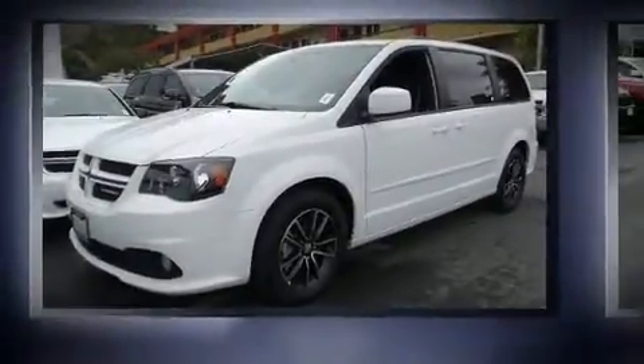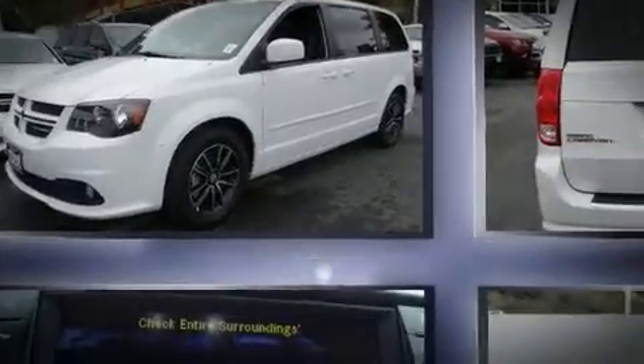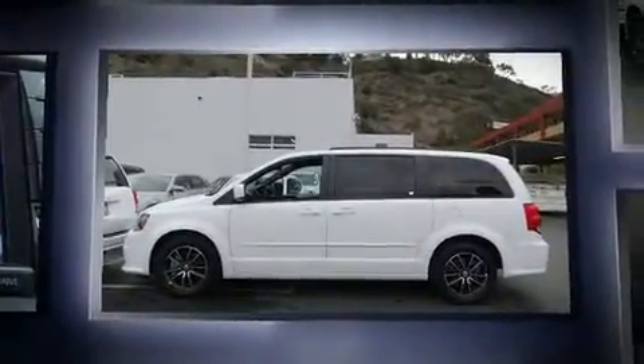Come test drive this 2016 Dodge Grand Caravan. Smooth gear shifts are achieved thanks to the refined six-cylinder engine, providing a spirited yet composed ride and drive.